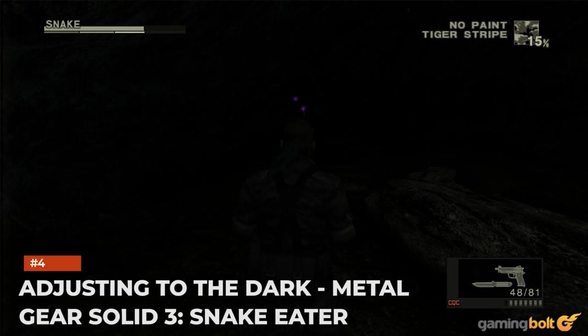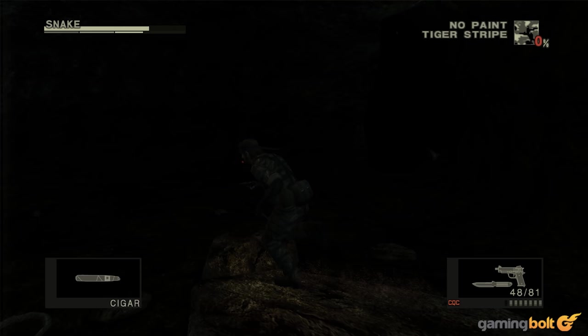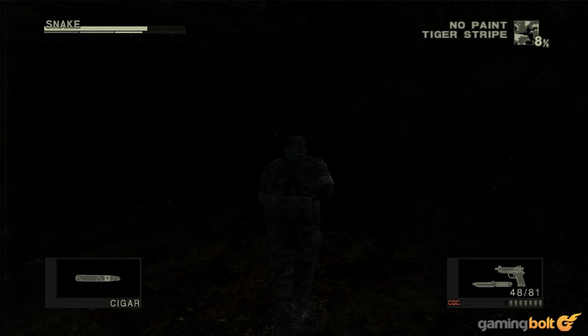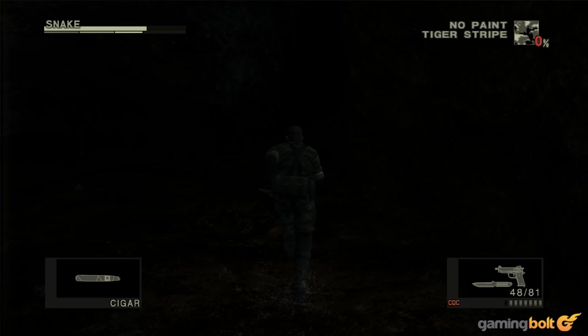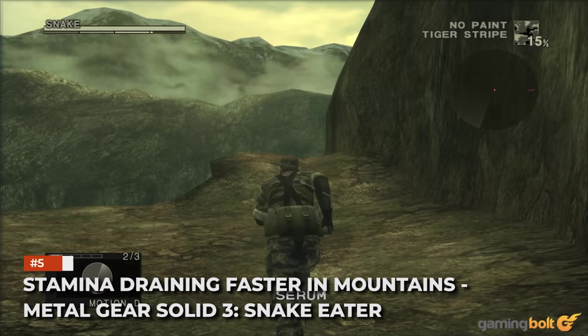Adjusting to the Dark — Metal Gear Solid 3: Snake Eater. Many wouldn't have noticed, but after entering a new dimly lit or dark area in Metal Gear Solid 3, it slowly becomes more visible. That's because, just like in real life, Snake's eyes are slowly adjusting to the environment, revealing more as time goes on. Given the sandbox style that the sequel went with, seeing all of this achieved on the PlayStation 2 is particularly impressive.